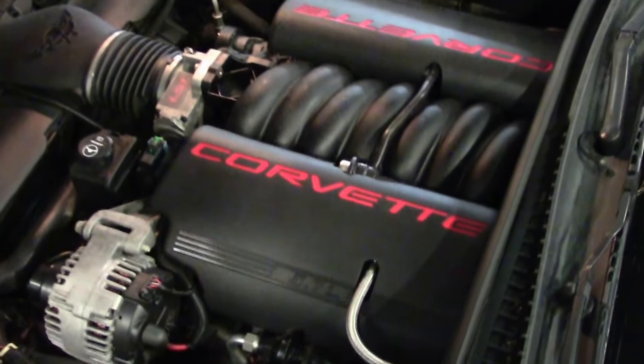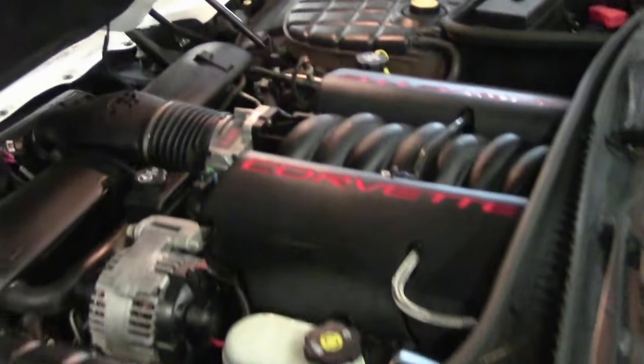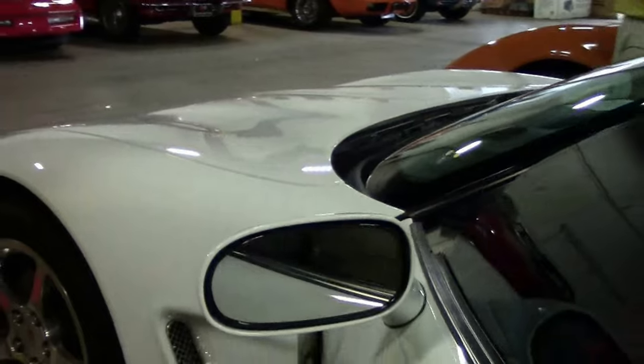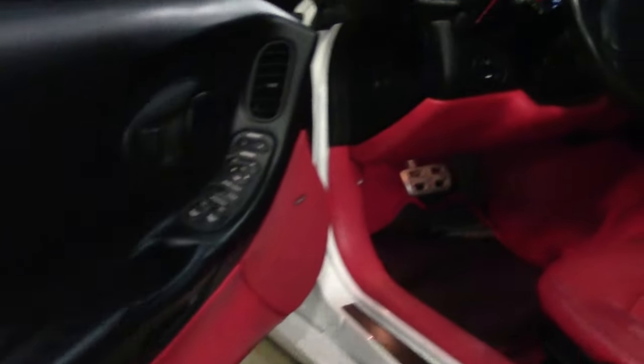Stock engine. This car does have the F55 magnetic ride control. She's an automatic — tilt and telescoping, heads up display, dual zone climate control. A completely loaded car with that beautiful red interior to complement the white.